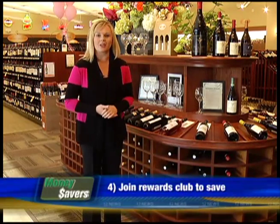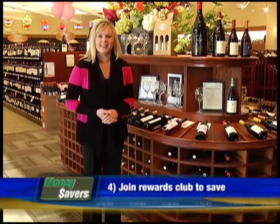Here at Wysetta Wine and Spirits, you can also join the Rewards Club for a 10% discount on any bottle that you buy. In Wysetta, Shannon Slatton, 12 News.